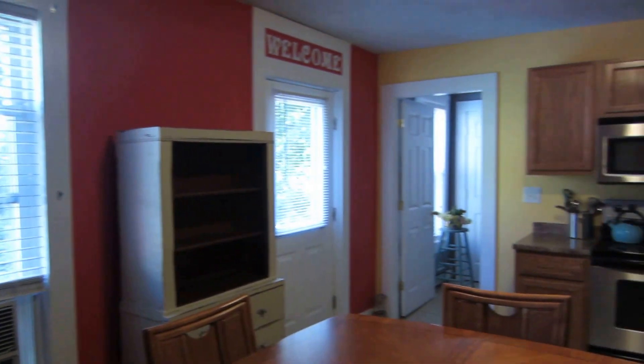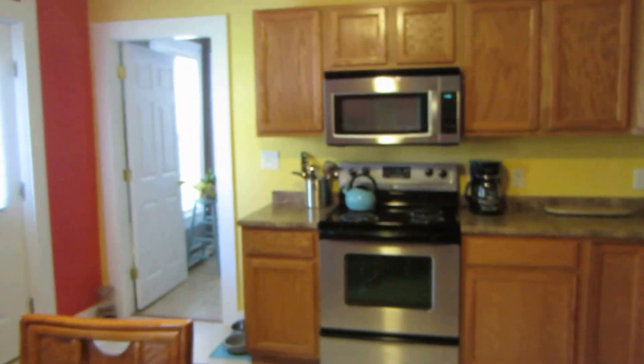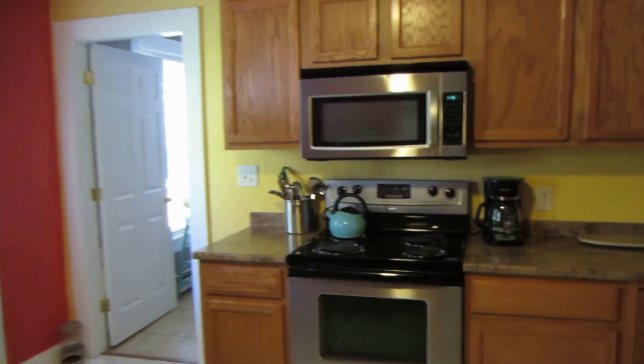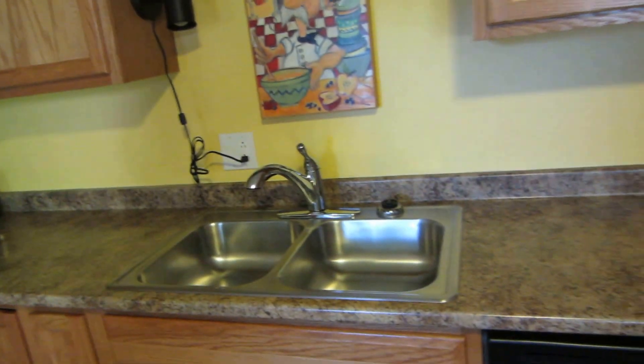This goes into the kitchen with tile floors in here. It is an eat-in kitchen — there's a table that this tenant has in the middle of the room. Nice stainless steel appliances, built-in microwave, lots of cupboard space, and it does have a dishwasher.